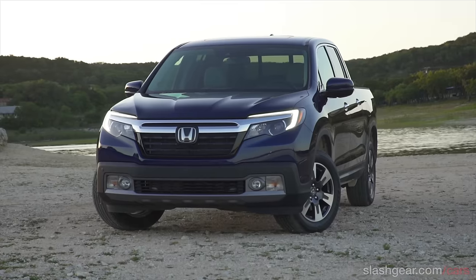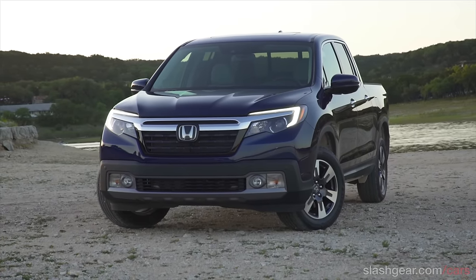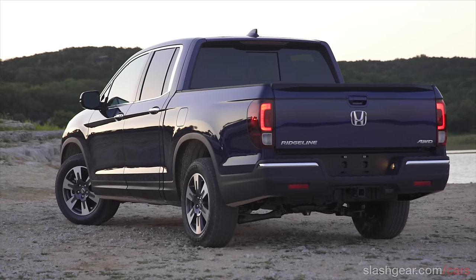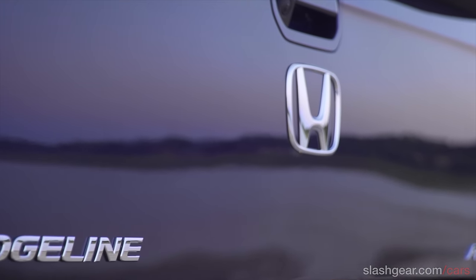Now for the 2017 Ridgeline, Honda has toned down some of those unusual styling cues. You get a more Pilot-like front end, you still get the incredibly practical rear end, and there are an awful lot of features which should make this as easy to drive as just about anything from Honda's passenger car lineup.